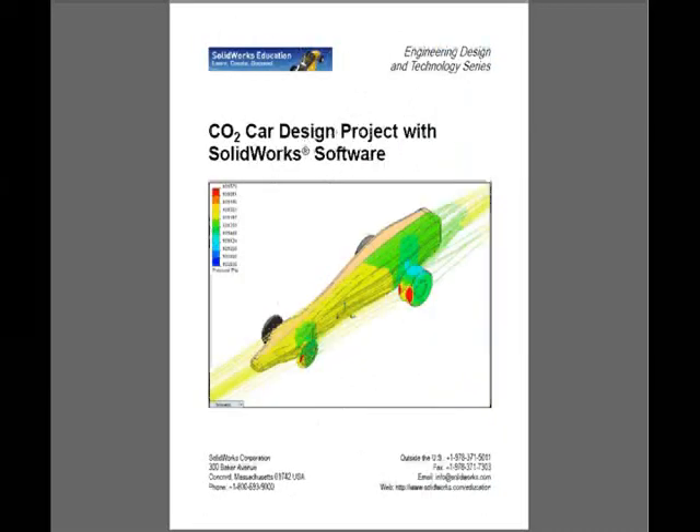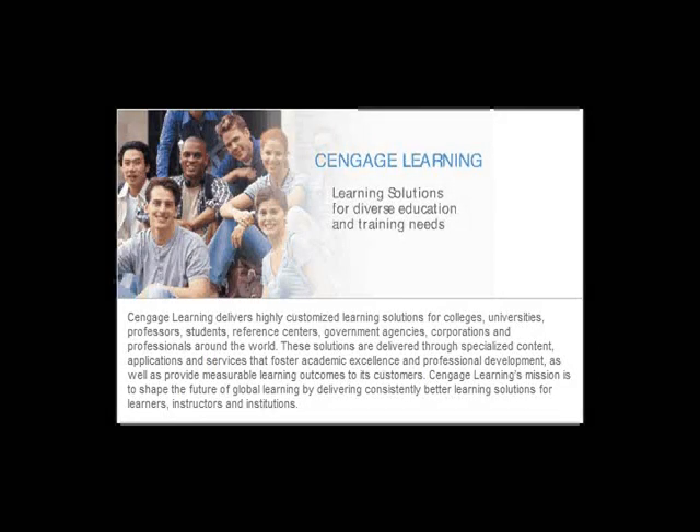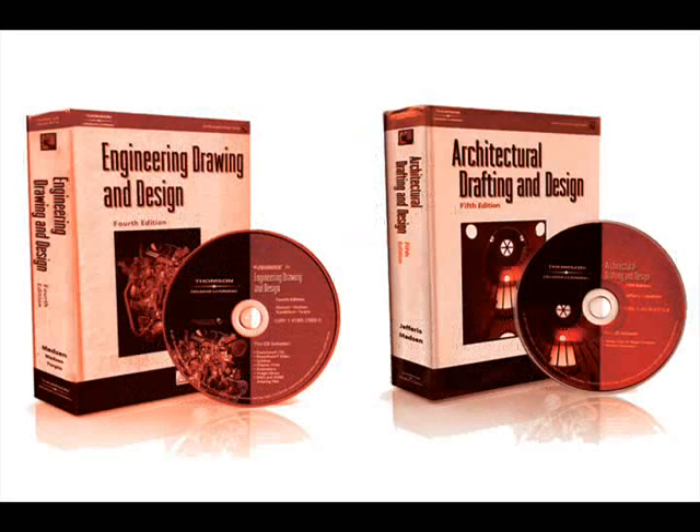The CAD Academy is partnered with Cengage Learning, formerly Thompson Learning, integrating texts such as Engineering Drawing and Design and Architectural Drafting and Design. The context of the curriculum uses a creative, problem-solving, and real-world practical application approach which complies with industry standards.